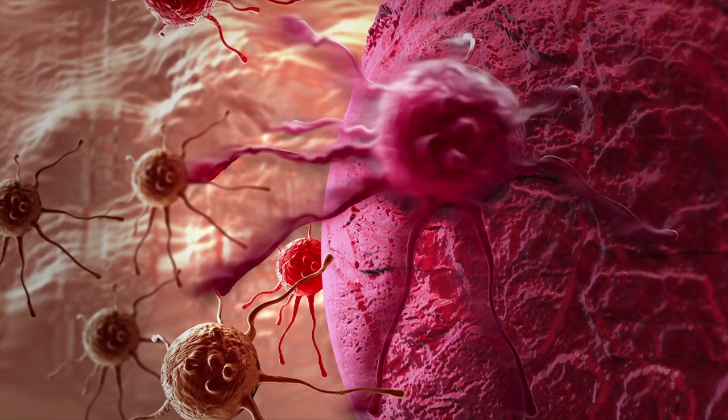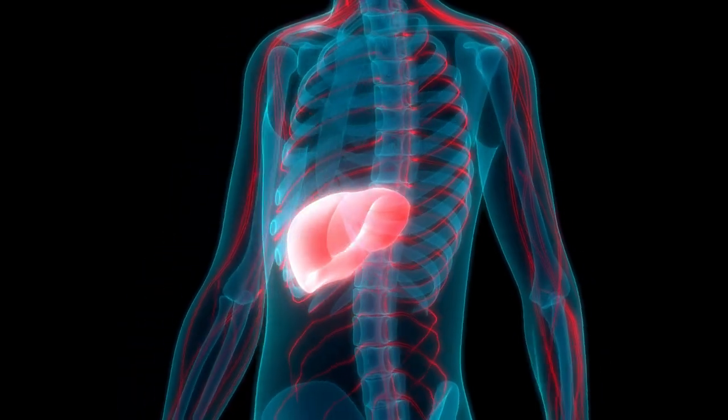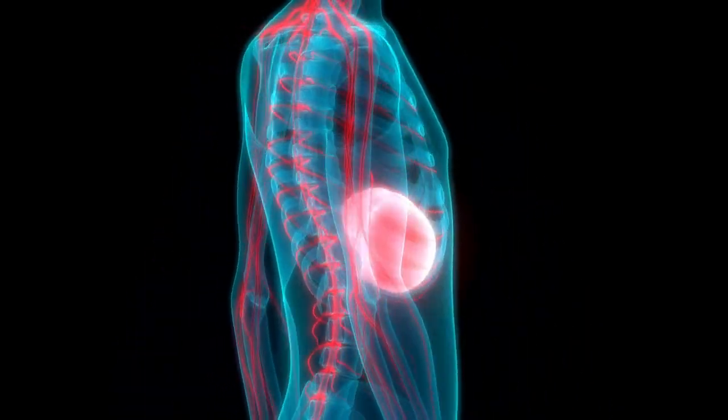Our red blood cells renew themselves every three months. Old and dying red blood cells are broken down and the yellowish bilirubin is removed via our liver as well. So if the liver fails, we will no longer be able to remove waste and toxins. When this waste builds up, it poisons our organs from within and our body will shut down and stop functioning.